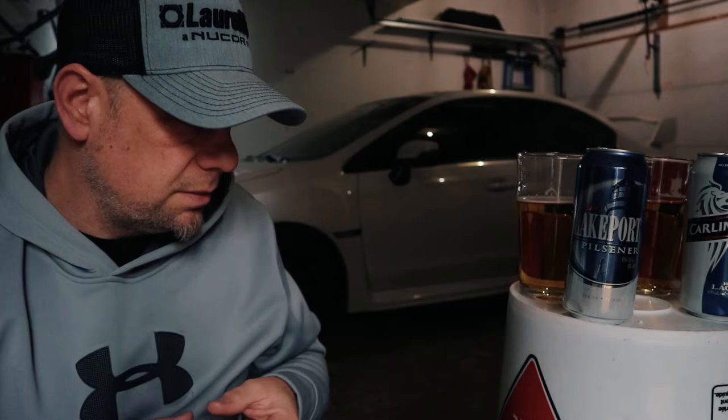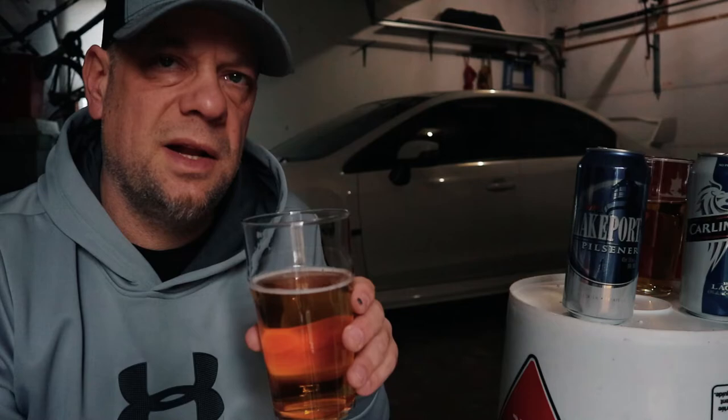It's a sweeter beer, but the Carling honestly really doesn't taste like anything — it tastes more like you're drinking tinny water. The Lakeport Pilsner has a little bit more of a pilsner quality, a little bit more character to it. It gives me more of a beer flavor. For a garage beer, Lakeport Pilsner is going to take the cake.